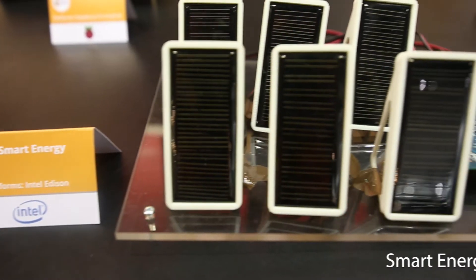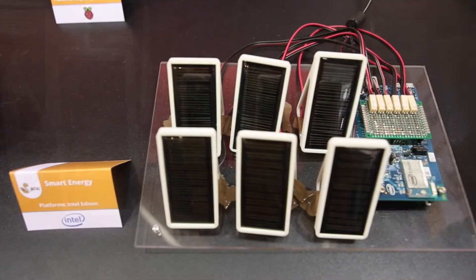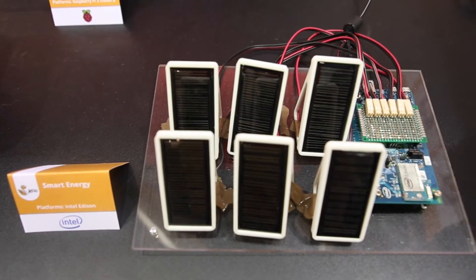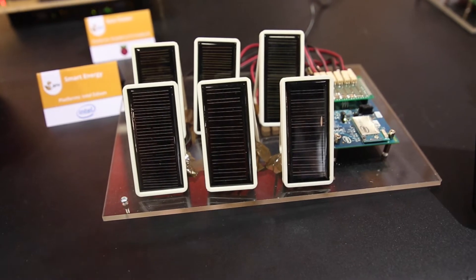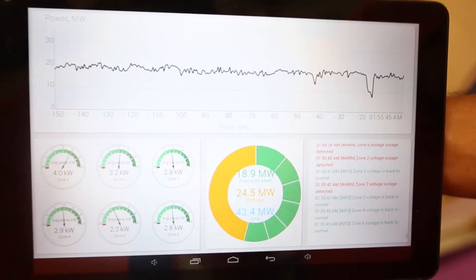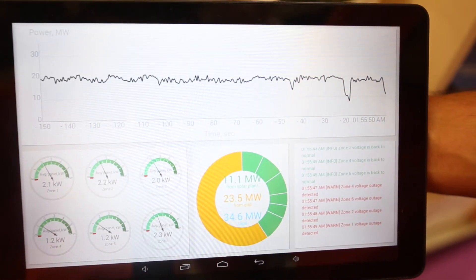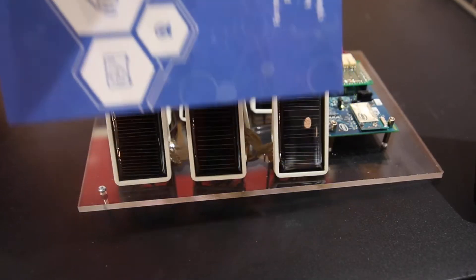Moving on to our smart energy demo, where six small solar panels are connected to a Ka Cloud via an Intel Edison board. Along with this hardware comes an Android application which allows monitoring how much power is being generated by each solar panel. Here you can see how the graph is changing if we cover the panels with a brochure.